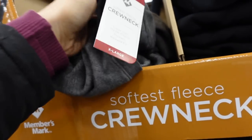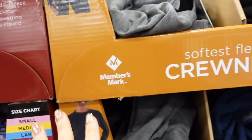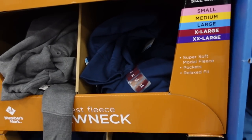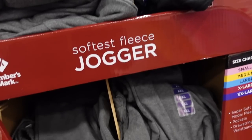Seeing a new crew neck from Members Mark — super soft, the softest fleece crew neck, with a thumb hole. Looks like it has a little bit of coverage, not too long. They're $14.98 in gray, navy, and black. They also have matching joggers in that same soft fabric for $14.98 in all those same colors.